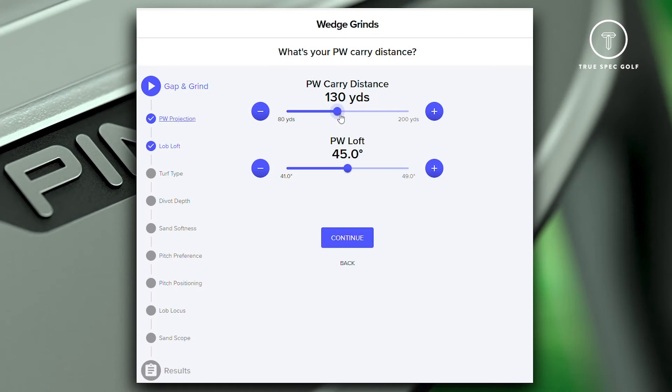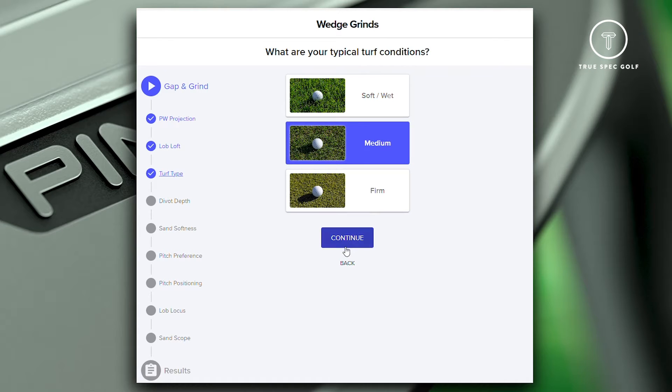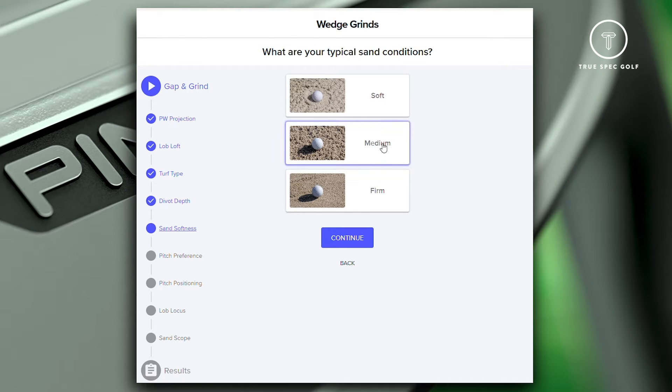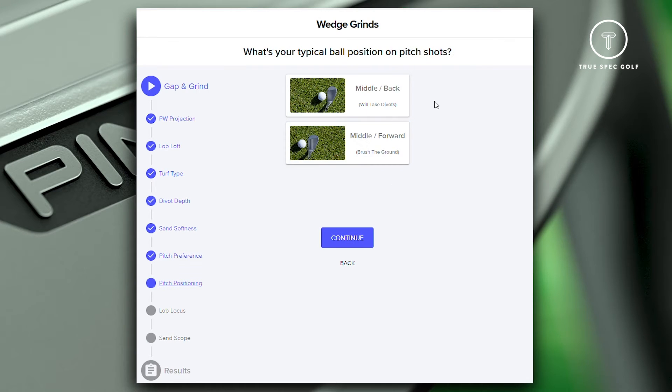Having six different grinds is great, but it gives us more of a challenge of really helping guide people into which of those six is right for them. It's unrealistic that you're going to thoroughly test all six unless you're spending a long time on wedges. The idea of the app was to capture the minimum number of questions — the simplest way to get to the heart of knowing enough about your game and what you're trying to do with your wedges. We used our fitting knowledge from over the years, particularly our senior wedge designer Jacob Clark and his work with tour players — what he's looking for when working with them.